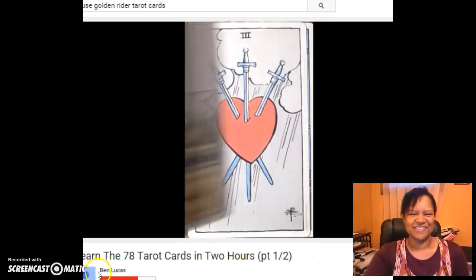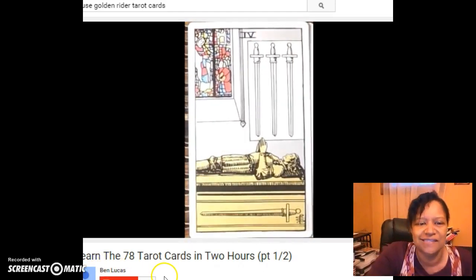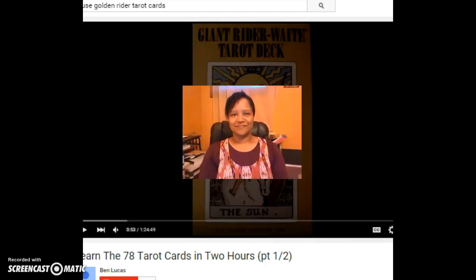Welcome to I WIN — the International Winners Information Network. I am Jennifer Sali, and I'm so excited to share this video with you today.